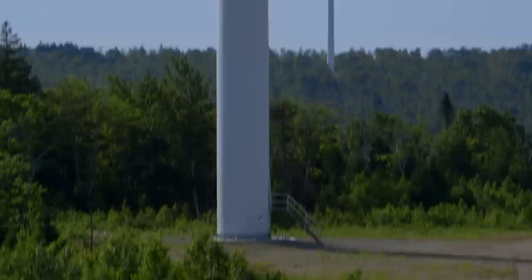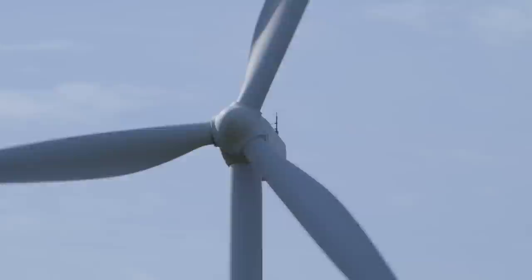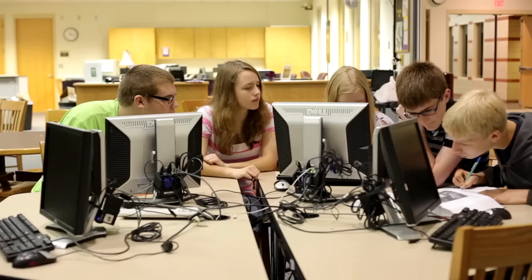Wind once powered the fastest means of transportation and moved cargo around the world. For centuries, it processed grain and pumped water. Can it play a larger role in power generation in New Brunswick? It is a clean, costless fuel, but inherently unpredictable. Will it turn out that brilliant thinking by students like you will overcome the challenges of wind-powered electricity?